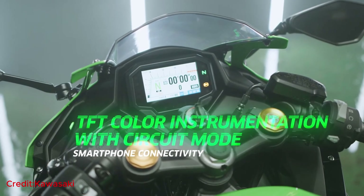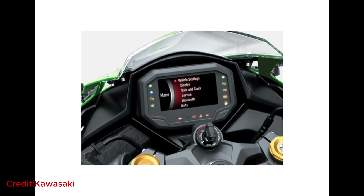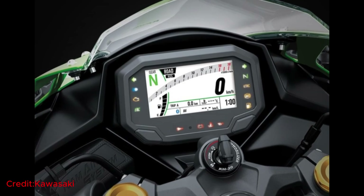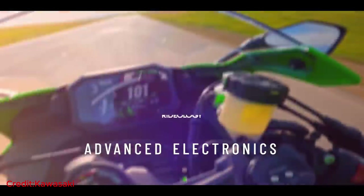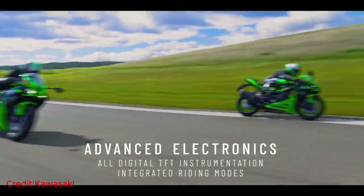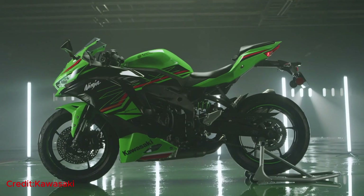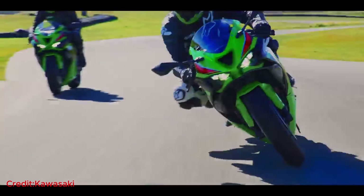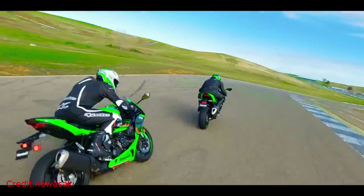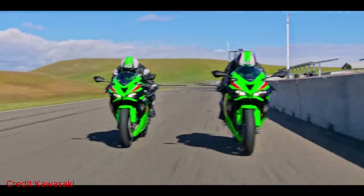The motorcycle features a 4.3-inch full-color TFT display, serving as a gateway to a world of customization and connectivity. This state-of-the-art interface offers multiple screen modes to suit every rider's needs. In circuit mode, the display takes on a track-focused persona, showcasing essential track-related information like lap times, engine RPM, and gear position indicators. Riders have the freedom to personalize the display with dark or light themes, and the display automatically adjusts its brightness, ensuring optimal visibility regardless of the ambient lighting conditions.